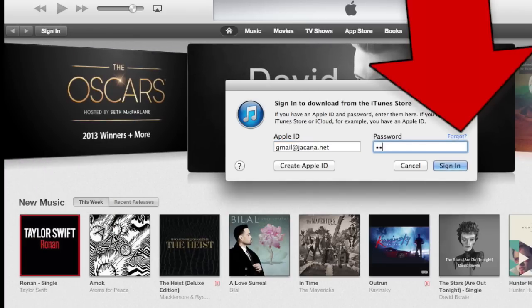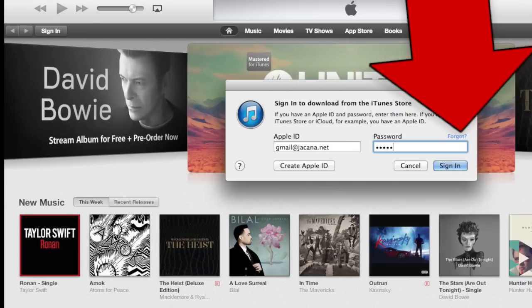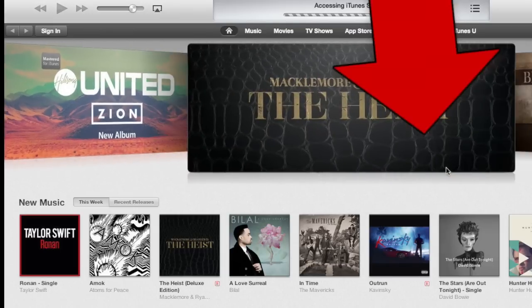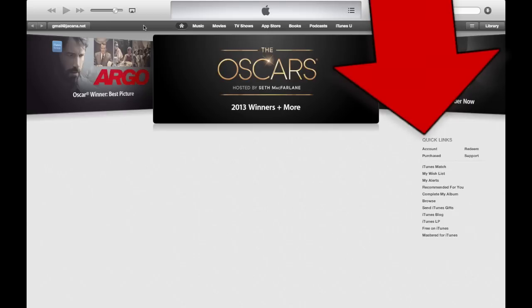Also, if you ever forget your password, there's a forgot button there — you can click on that and retrieve your password, change it, and click sign in. And once you're signed in, you'll see some quick links on the side of the iTunes player.